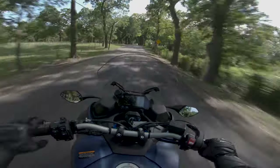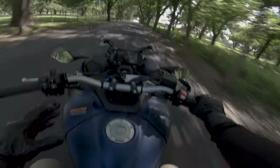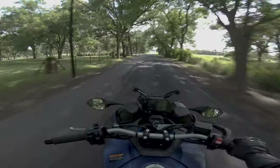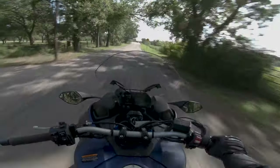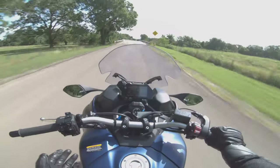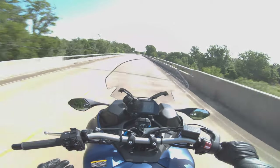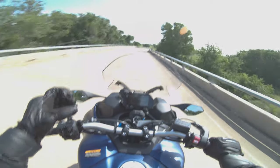The suspension is beautifully plush in that it soaks up all the bumps, but when you turn in it has this really incredible sporty firmness to it. I think it's because you're putting the weight on two separate suspension units, and each one of these wheels has two forks on it.